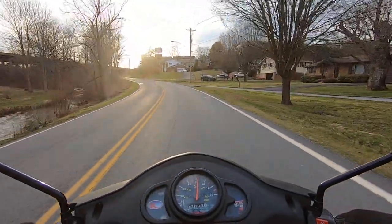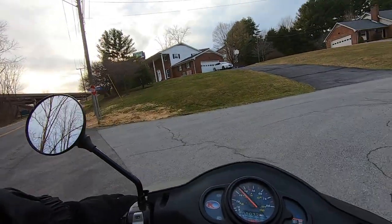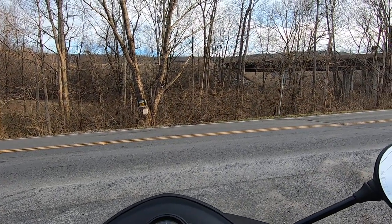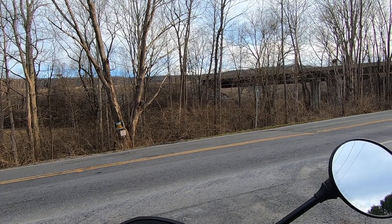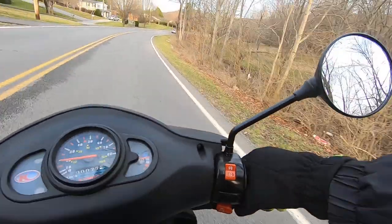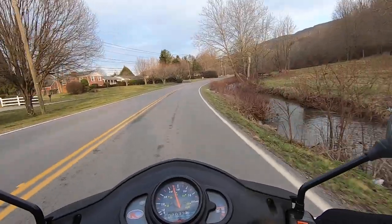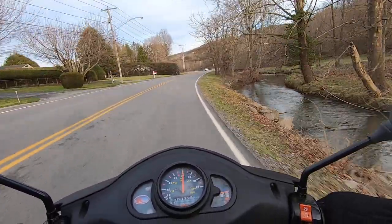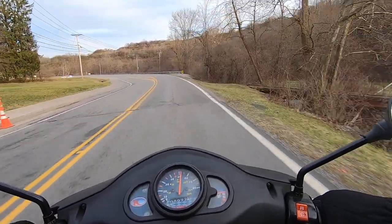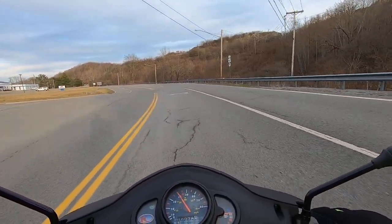I'm doing 32, 33-ish somewhere in there — this thing gets out pretty good. That's Highway 460 right in front of us — it's the highway that connects us from Bluefield to Princeton. And of course East River Mountain there — it's actually behind 460. 460 is way up there. I'm hoping you could see a car going up it, but it's a fairly good ways up.